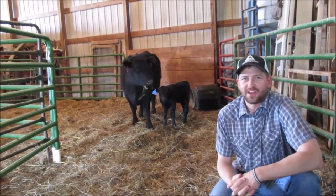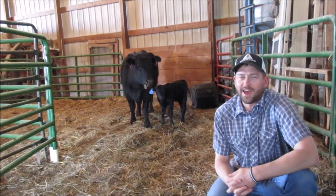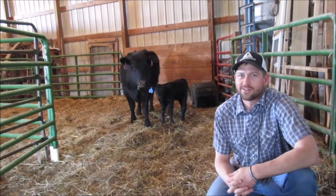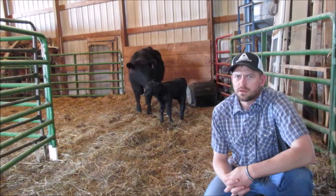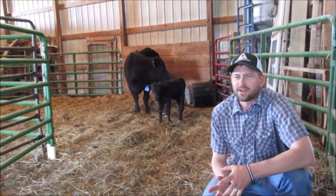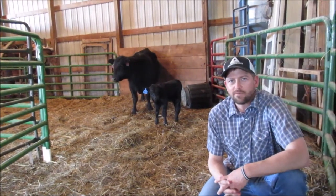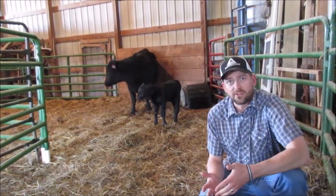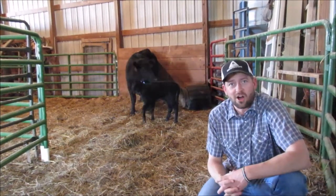Hi folks, Doc Jake from Sioux Nation AgCenter here. Spring is sprung, and we know that one thing that happens every spring is spring cleaning! No, not that — I mean vaccinating calves. In the springtime we vaccinate our calves because it leads to less disease on pasture all summer and better health when they go into the feedlot in the fall.